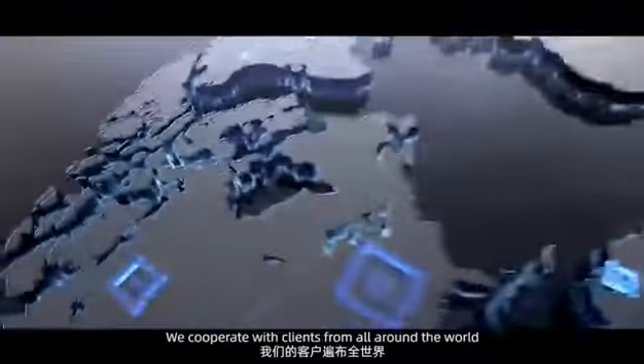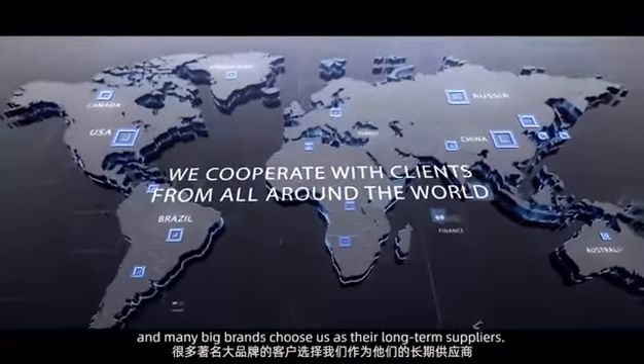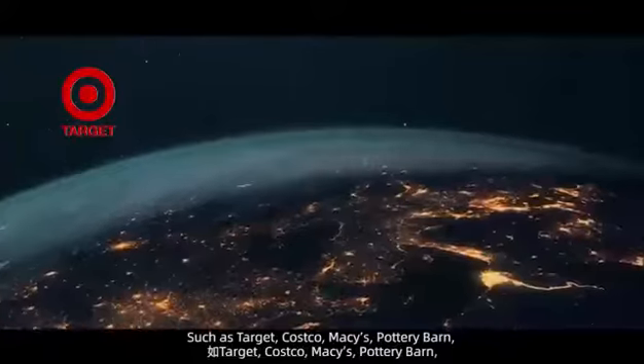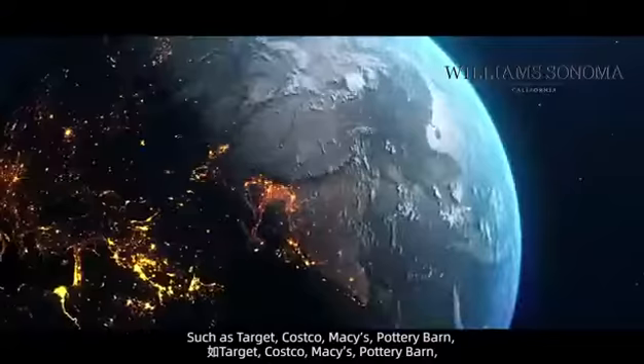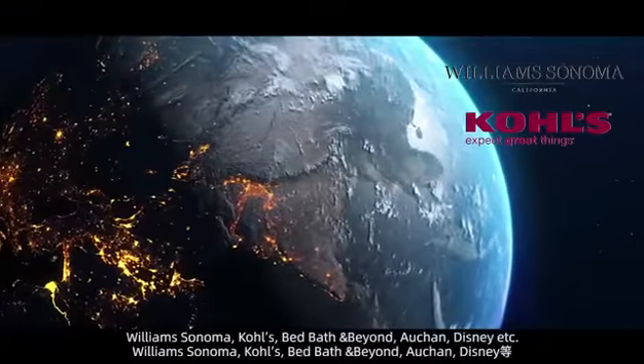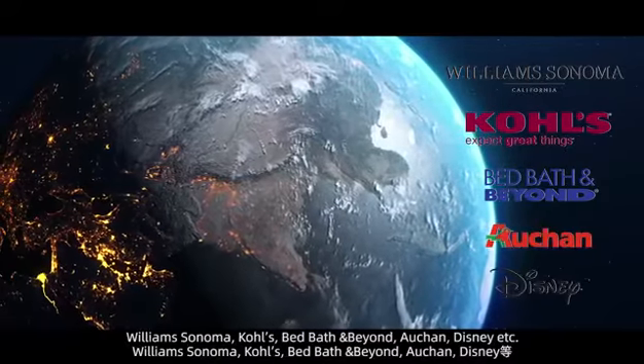We cooperate with clients from all around the world, and many big brands choose us as their long-term suppliers, such as Target, Costco, Macy's, Pottery Barn, Williams-Sonoma, Kohl's, Bed Bath & Beyond, Acheon, Disney, etc.